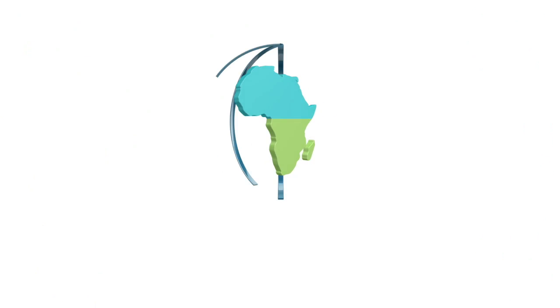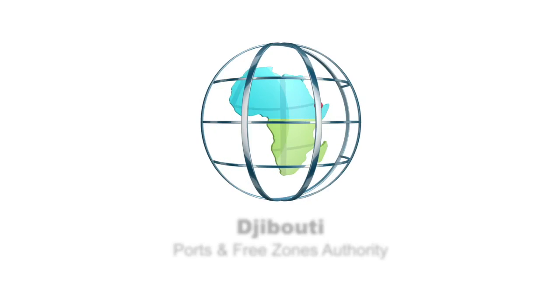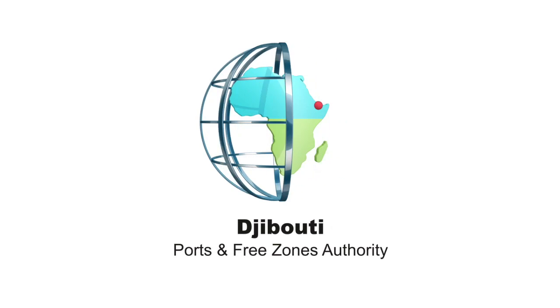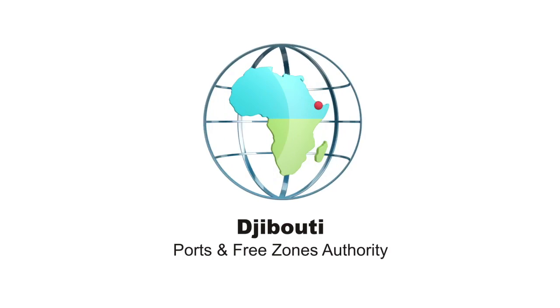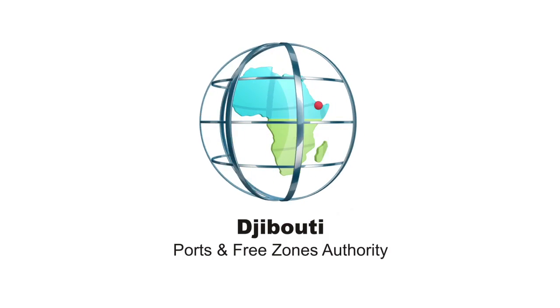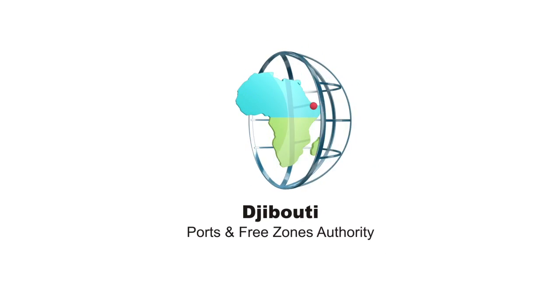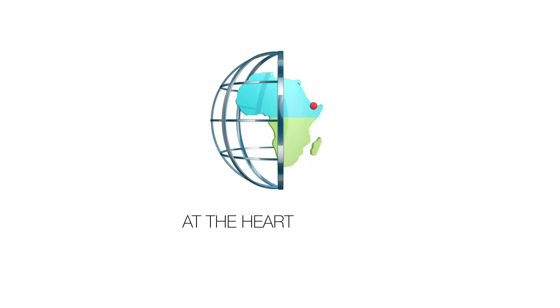We're excited by what the future holds. If you are too, then why not get in contact? We can tell you more about how Djibouti Free Trade Zone can benefit your business and help you gain easy access to over 400 million people in the COMESA region. Djibouti Ports and Free Zone Authority — at the heart of trade between Africa and the world.